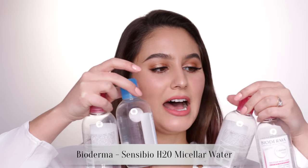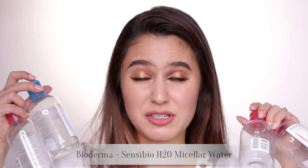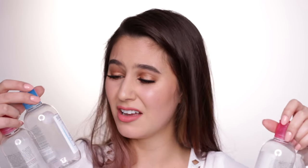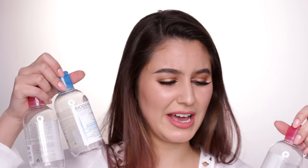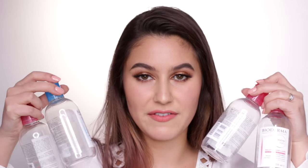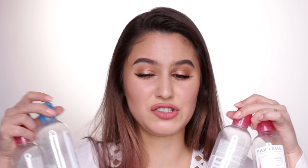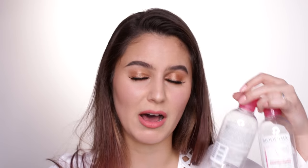More micellar water — this is the Bioderma. I have three of the pink cap and one of the blue cap. I don't notice the difference between them, to be honest — maybe the smell. I think the blue one had a stronger scent. This was my first micellar water. It's very effective but quite expensive, and I can't see any difference in effectiveness to the Simple, and that one's a hell of a lot cheaper. I would repurchase the Bioderma only if I couldn't find the Simple or the Garnier.